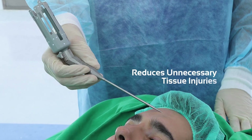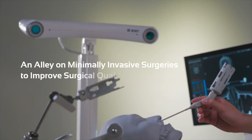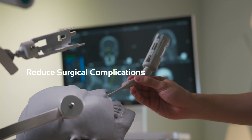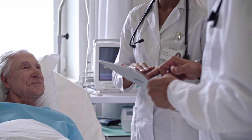The Retina also reduces unnecessary tissue injuries to aid in minimally invasive surgeries, improving surgical quality while reducing the risk of surgical complications, giving as a result an overall better medical experience for the patients.